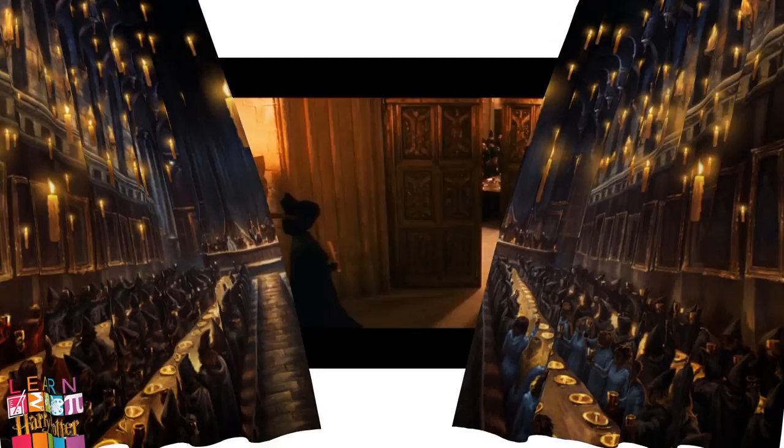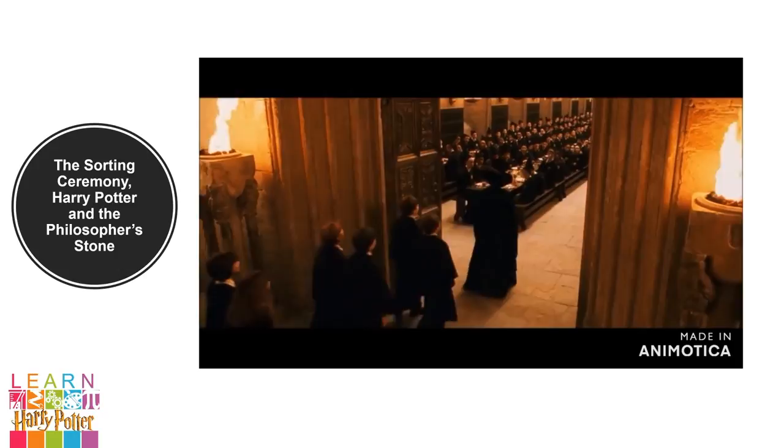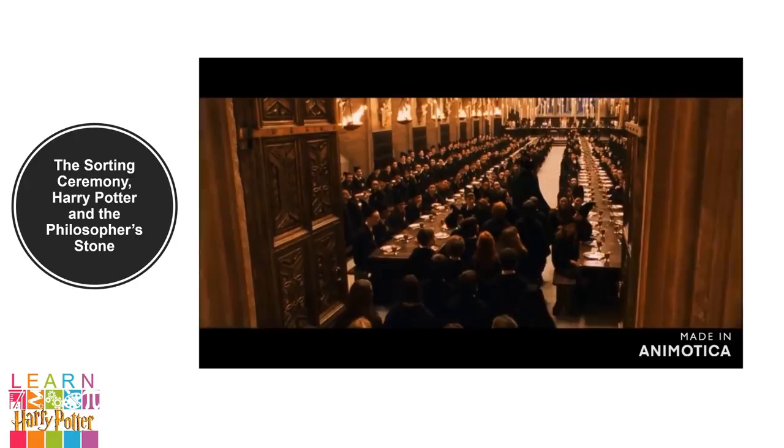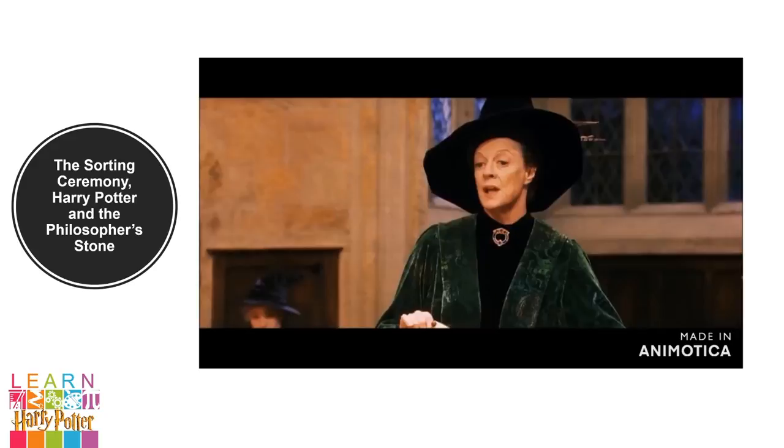Let's watch this clip from the Sorting Ceremony in Harry Potter and the Philosopher's Stone. When I call your name, you will come forth. I shall place the Sorting Hat on your head, and you will be sorted into your houses.